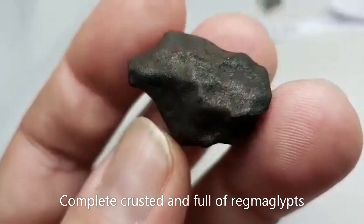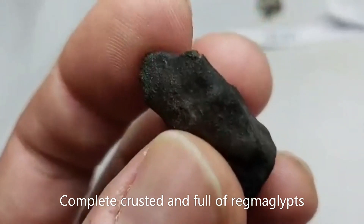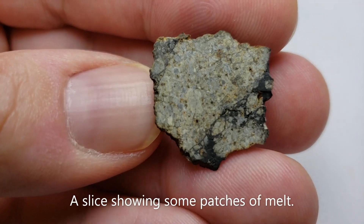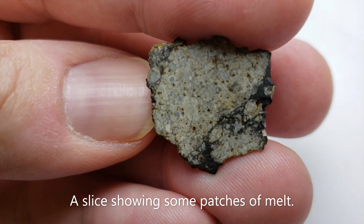This example — I wish it had better resolution — shows a fully regmaglypt and completely crusted individual. This is a great example of a brecciated piece showing signs of melt patch development.